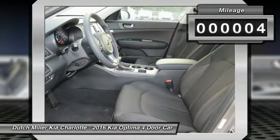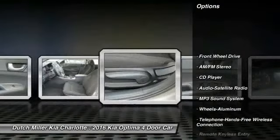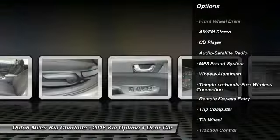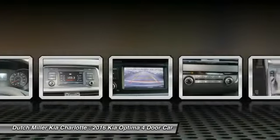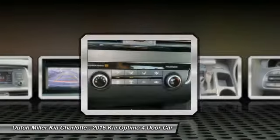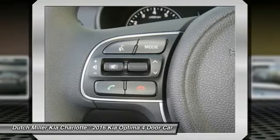Here are some of this vehicle's great options: anti-lock braking system, traction control, Bluetooth wireless data link for hands-free phone, air conditioning, power steering, cruise control, aluminum wheels, FWD, AM FM stereo radio, and rear defrost.